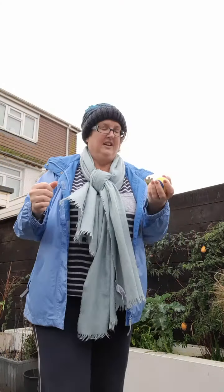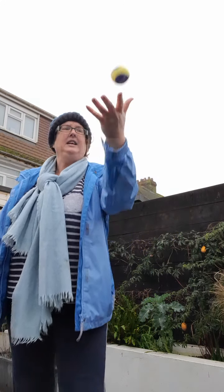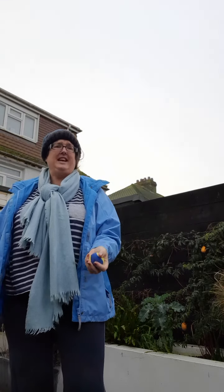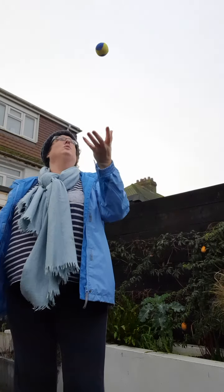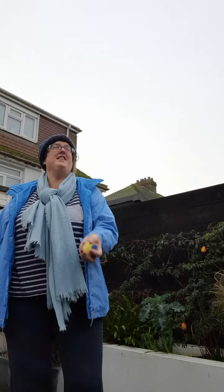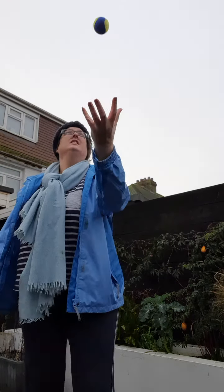Oh no — glad I've got my hat on, it's chilly! Right, so we're on 15. Ready? You might have already got to 25 — thumbs up if you have! Fifteen, sixteen, seventeen — try higher — eighteen, nineteen, twenty — higher — twenty-one, twenty-two, twenty-three, twenty-four, twenty-five — GOLD! Gold! Woohoo!